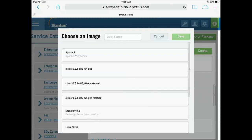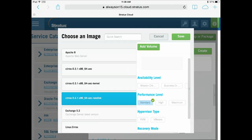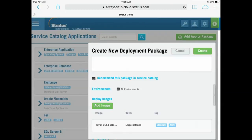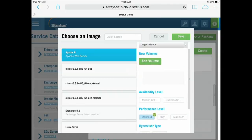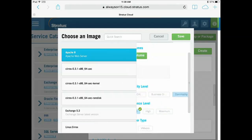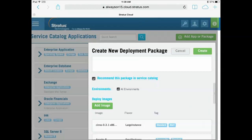I would then add different images to that package. The first one might be a Seros image, and I can add storage volumes to it. I can select different availability levels — maybe it's a mission-critical instance with characteristics like high performance or a KVM hypervisor. I can save that and add another image, such as an Apache image, selecting whether it's a large or small instance, adding storage volumes and tags for mission criticality, or making it a commodity instance because it's a stateless Apache server. I can save that and create my actual deployment package.